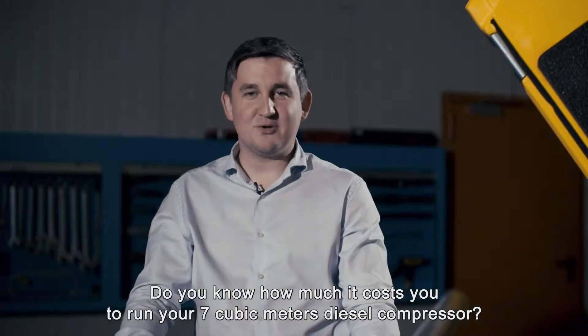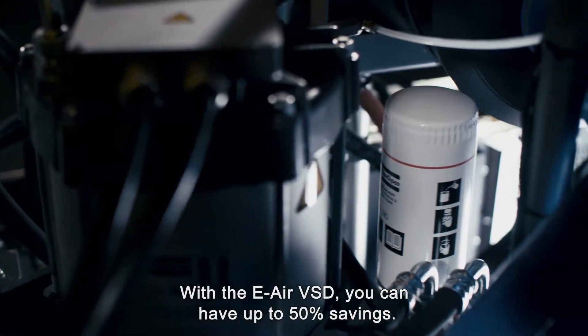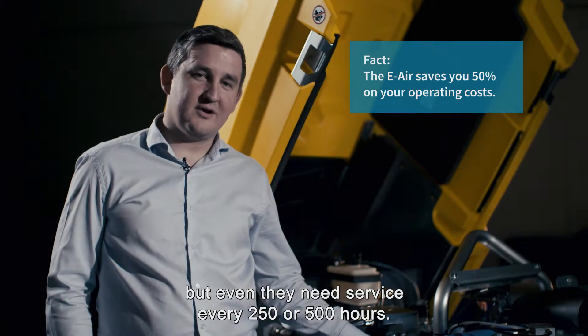Do you know how much it costs you to run your 7 meter cube diesel compressor? With the e-air VSD, you can have up to 50% savings. Diesel engines are robust, but even they need service every 250 or 500 hours.